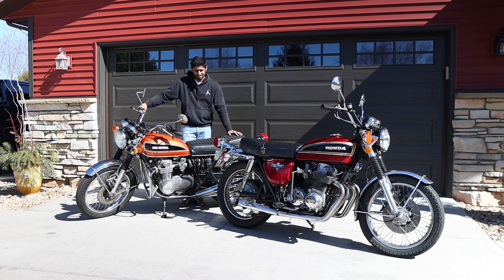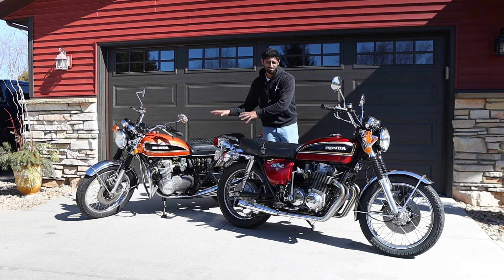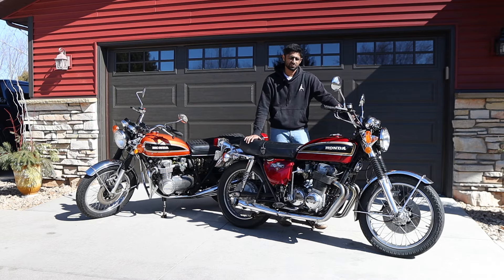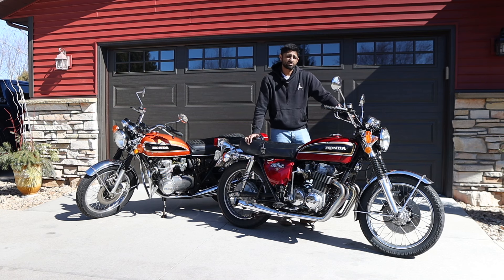Another thing worth mentioning, especially with these old Hondas, is they're going to attract a lot of attention. Whenever I ride this bike, there are always people who walk up to talk to you because they either used to have one, their dad used to have one, or they knew someone who had an old motorcycle like this. These bikes were very, very common — they were everywhere. People didn't take care of them, which is now why they're starting to get collectible, going up in value, and nice examples are trading for big money.